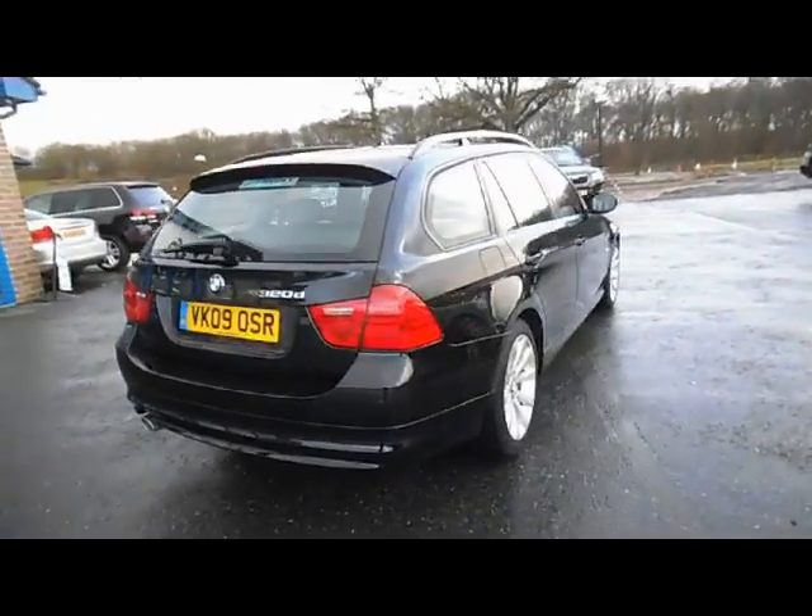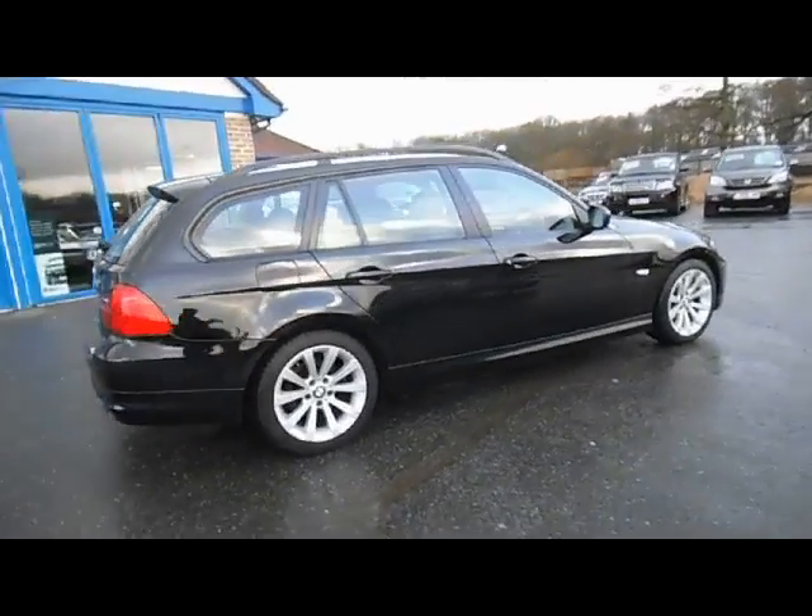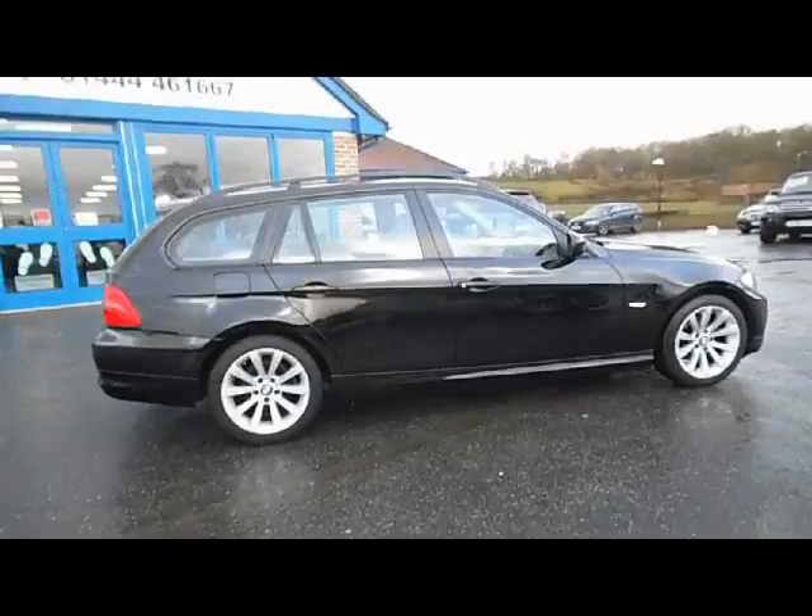It's in fantastic condition for its age and mileage and it's ready for you to come along, test drive and drive away today.